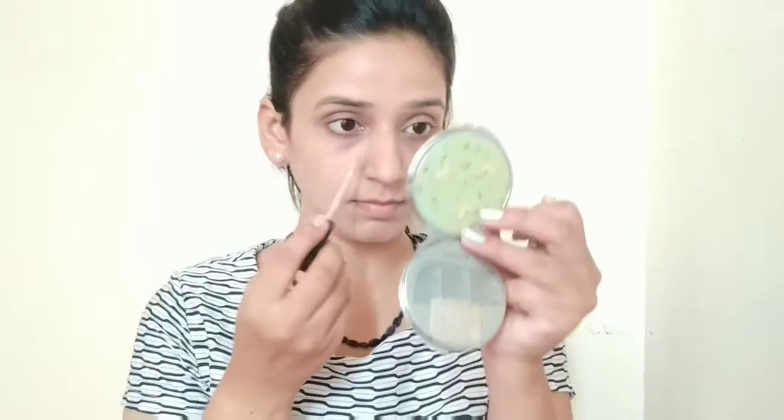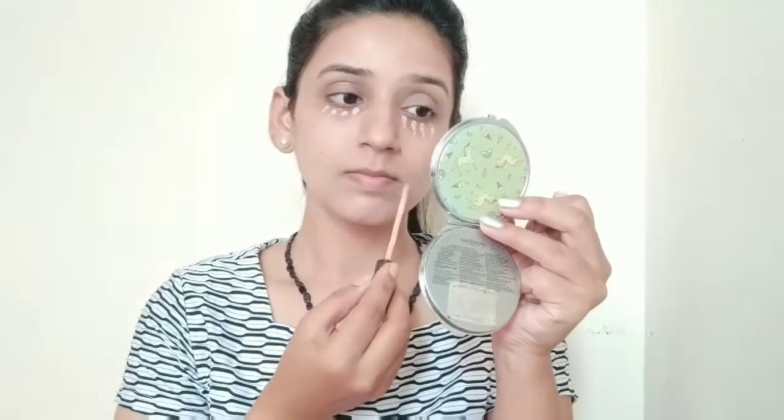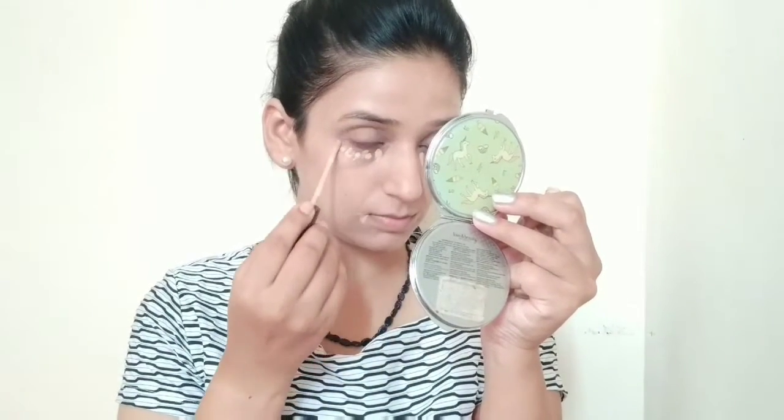After that, for concealer, I am going to use this Maybelline Fit Me Concealer. If you have dark circles, you can apply it in a dot-dot form — I don't apply it in a triangle form as I don't need a heavy look. I will conceal my dark circles and also use it as a highlight. I will apply it with my finger, or you can use a beauty blender.